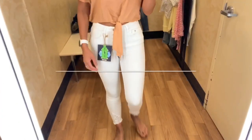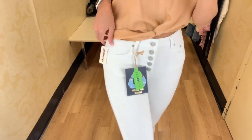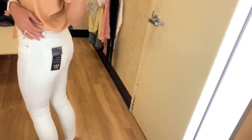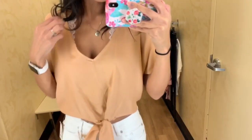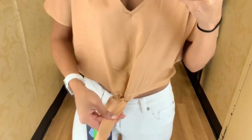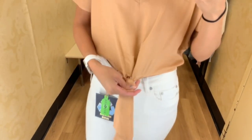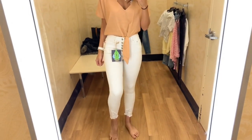This next outfit would be perfect for brunch or a day out with the girls — shopping, running errands. It's a pair of white simple jeans with button details, super cute. They were high-waisted and the bottom had a little bit of distressing just by the ankles. I paired it with a really cute peachy-colored shirt with a tie knot in the front. It was super breathable and thin, so it'd be perfect for transitioning into warmer weather.